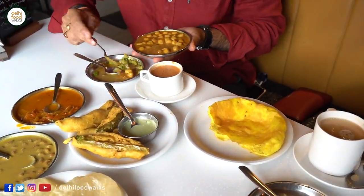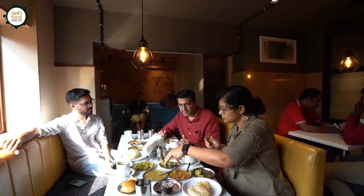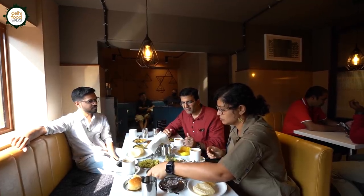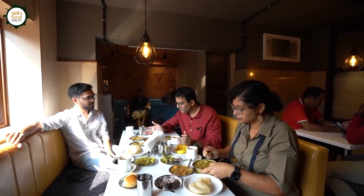When you say sukhi bhaji — let me try it. I think the best part of this food is it's very light, right on your stomach. It's not heavy. And you have everything — kidney beans, chickpeas, mutter, mixed vegetables, everything. So it's kind of healthy as well.